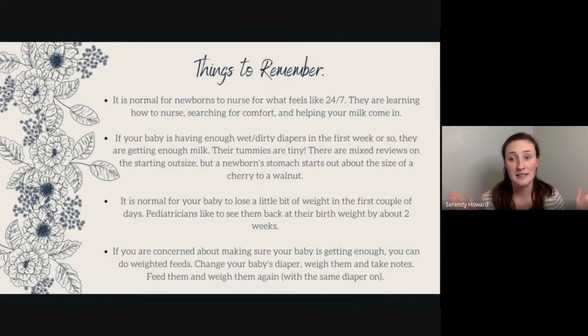It's normal for feedings to last a very long time at first — I promise it does get shorter. When my daughter was born, she would breastfeed for about an hour with an hour in between. After a few weeks, feedings got much shorter — maybe 10 minutes at a time with a couple of hours in between. I encourage you to stick it out to at least eight weeks, because that's when you get in the swing of things and it gets easier. If it's not getting easier, contact a lactation counselor.